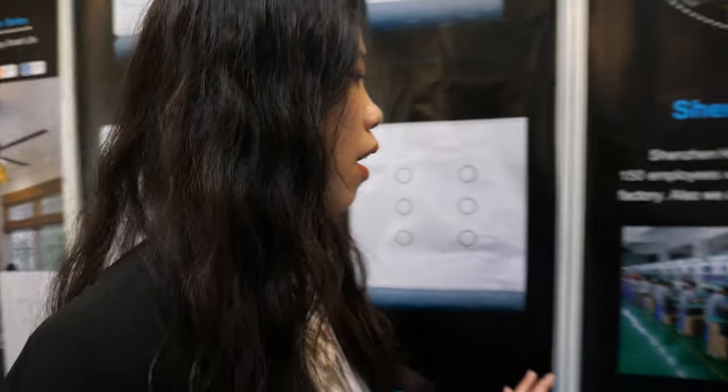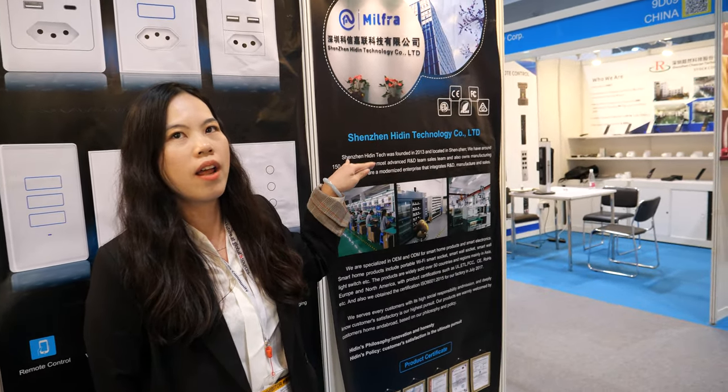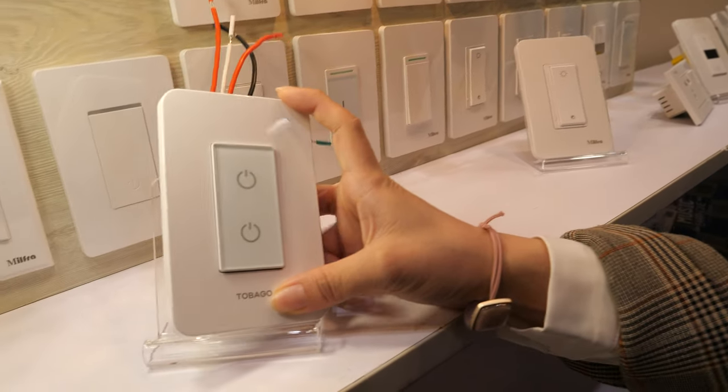Quality is very important to them — they ensure the products are fully safe so they don't start fires in the house. Their US-size lighting switch is one of their products, and the US is their biggest market.